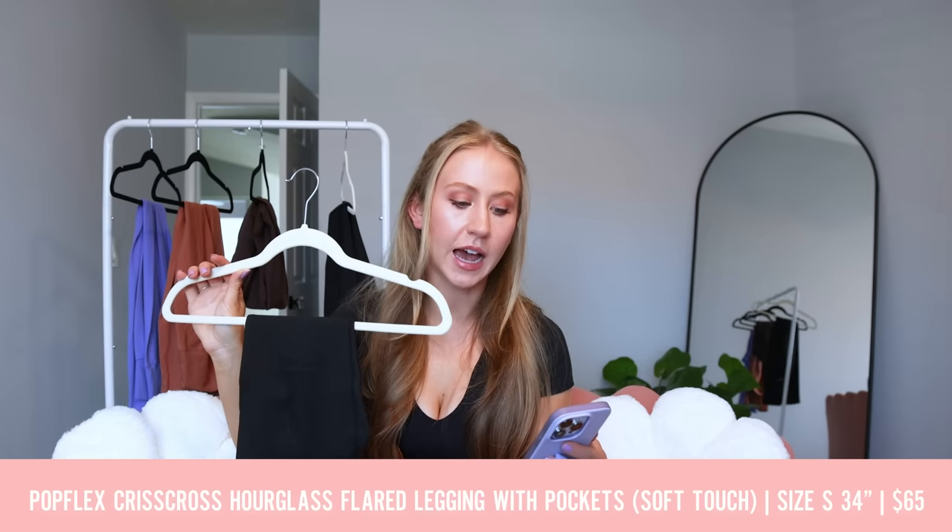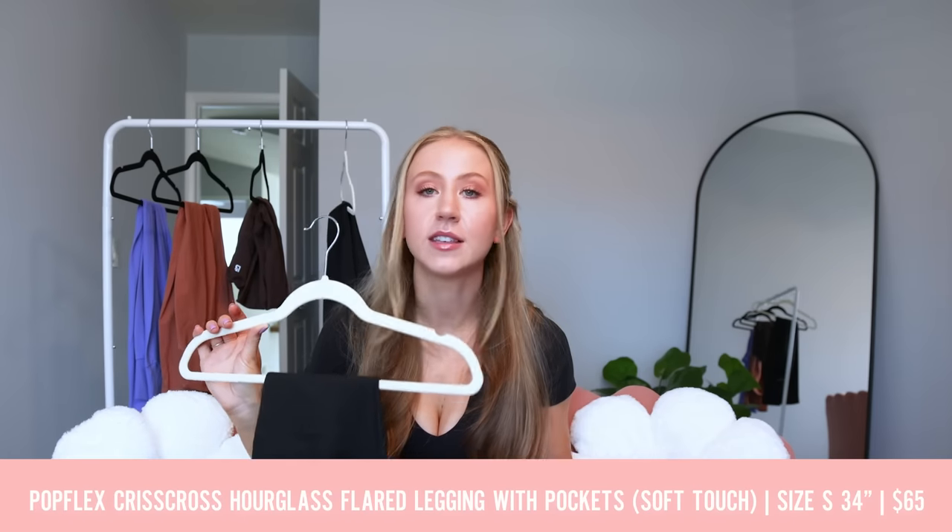Next, we're talking about the Popflex flare leggings. If you watched my best activewear of 2022 video, the Popflex flare leggings were my favorite flare leggings of the year. At the time there were really no no-front-seam flare leggings that fit my calves well and had multiple lengths. We're more fortunate now with a couple other options, so these may not be totally number one for me anymore, but they are definitely a close second. I got the updated version — the Popflex Criss Cross Hourglass Flared Leggings with Pockets, in their soft touch fabric. These are definitely softer than the previous Popflex flare leggings, which clung to pet fur like nothing else. These feel much softer, so I'm already liking them more.